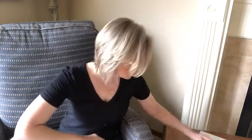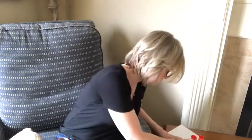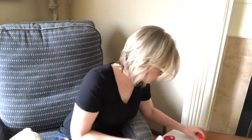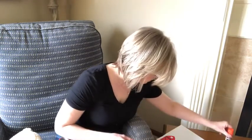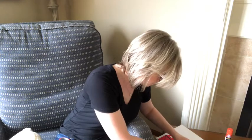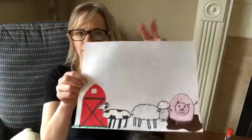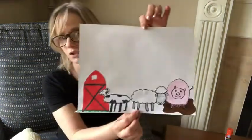Okay, so there's my sheep all cut out. I'm going to glue him on here. I'm kind of running out of room, but that's okay. I'm going to put my sheep in between my cow and my pig — just like that. So your job is to draw your sheep however you want it and add it to your mural. Have fun with that.